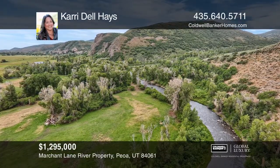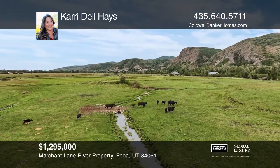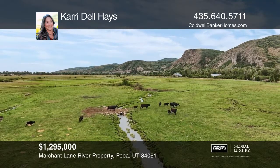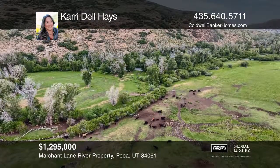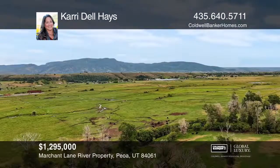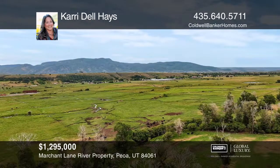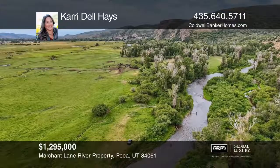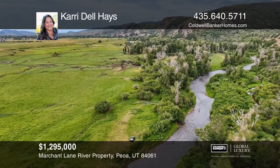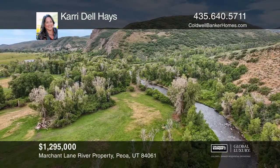Enjoy this 19-plus-acre Riverside property in beautiful Pioa. Imagine stepping out of your back door to Blue Ribbon Fly Fishing and just be a short drive to world-class skiing, golfing, hiking, and all that Park City has to offer. Three lots encompass both sides of the Weber River, and there's a year-round spring-fed stream running through the center. Find your piece of heaven right here. Build the home you deserve. Call Carrie Delhaize today.